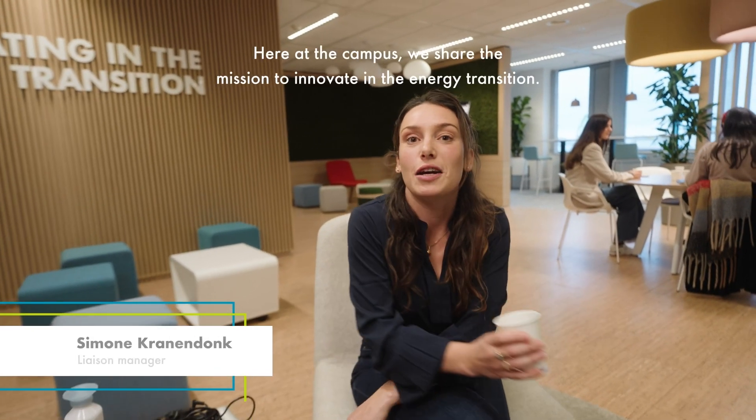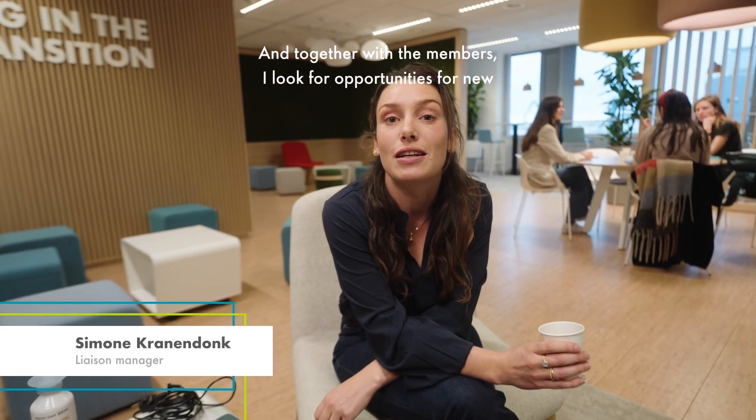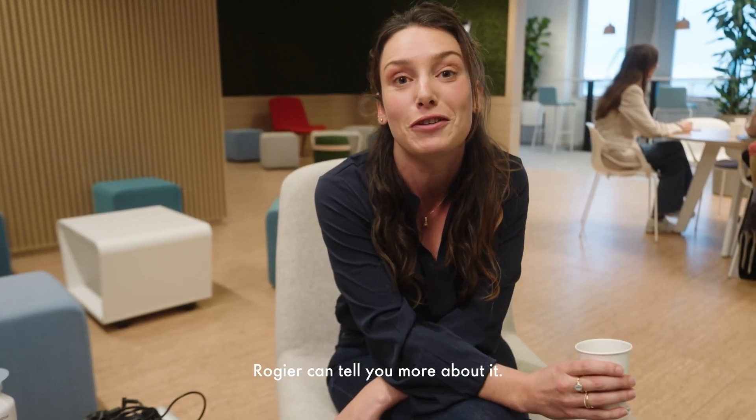Here at the campus we share the mission to innovate in the energy transition, and together with the members I look for opportunities for new collaborations and synergy with Shell R&D. Rogier can tell you more about it.